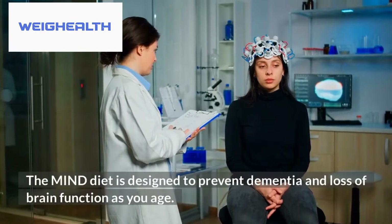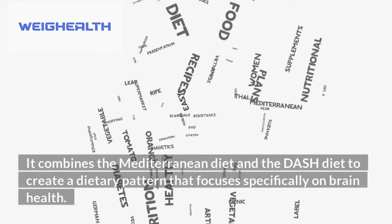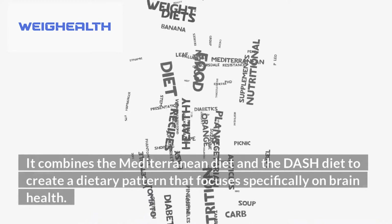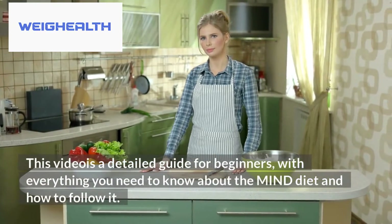The MIND diet is designed to prevent dementia and loss of brain function as you age. It combines the Mediterranean diet and the DASH diet to create a dietary pattern that focuses specifically on brain health. This video is a detailed guide for beginners, with everything you need to know about the MIND diet and how to follow it.